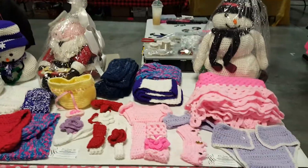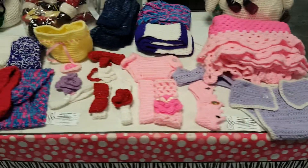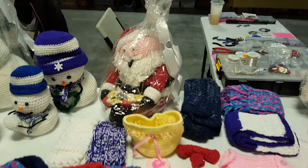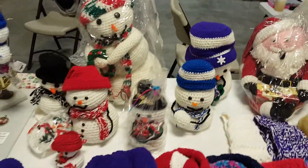Hey guys, this is Star with H&S Designs Now. I wanted to show you my setup for this Saturday. Today is December 15th. I'm set up at a show in Carthage, Tennessee to try to sell me and my mom's goodies with H&S Designs Now.